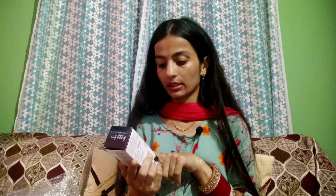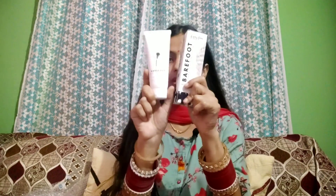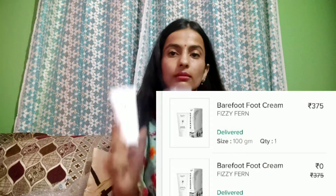My next product was a buy-one-get-one-free offer — that is a foot care cream. The quantity is 100 grams and the price is 375 rupees. So I got two products with the buy one get one free deal.